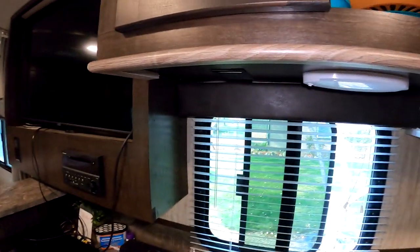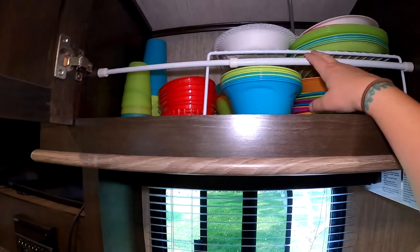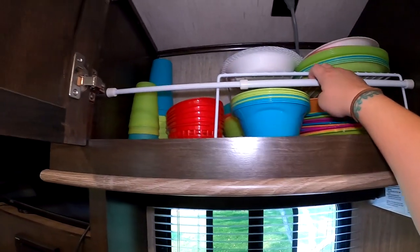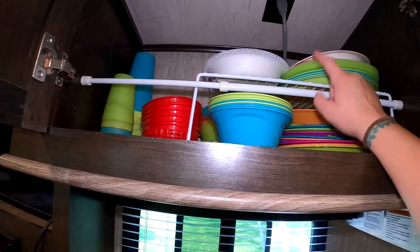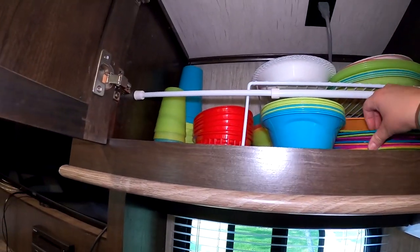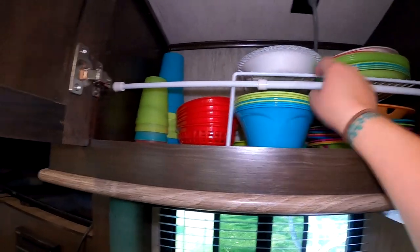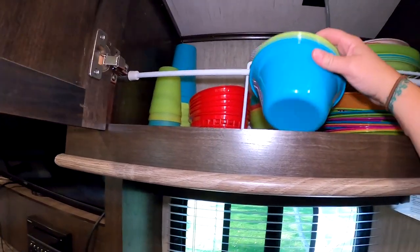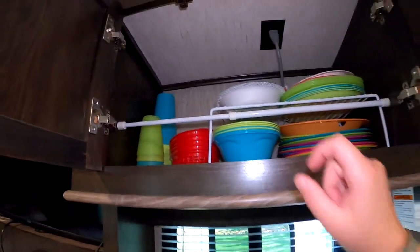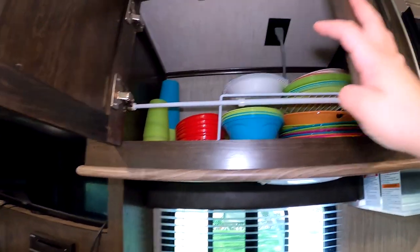For my dishes cupboard, I also have a metal rack that I got from Walmart. I have plates, bowls, and stuff like that. I also use a curtain rod in here to hold the rack in place so things don't fall all over. It keeps pretty much in place so when I open it, it's not a complete disaster.